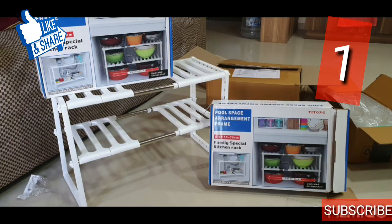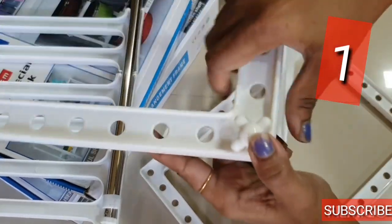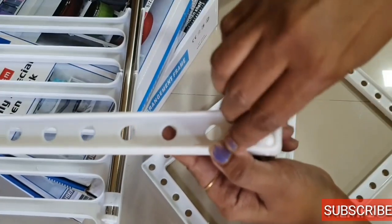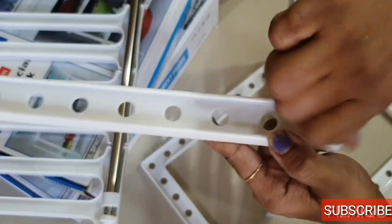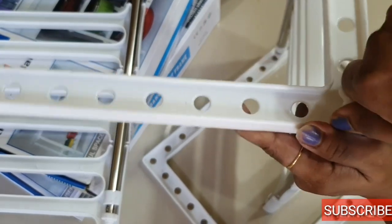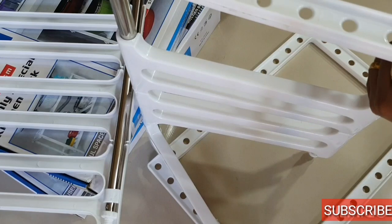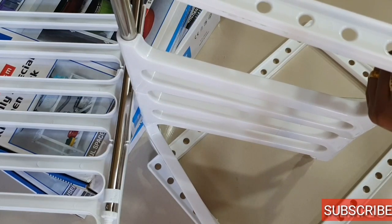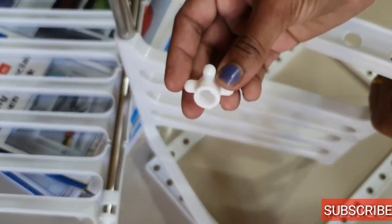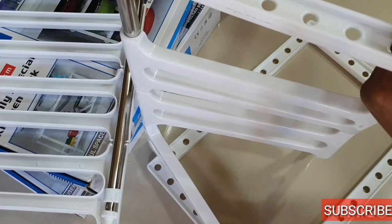This is the first product from VR Shopee — Pool Space Organizer Rack, Adjustable Kitchen Rack Holder, Under Sink Organizer, and it comes in white color. The price was Rs. 945 and I got it on offer for Rs. 878. It is a very useful product, made of very strong plastic and comes with steel rods.